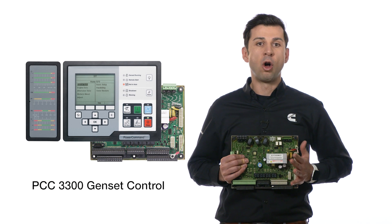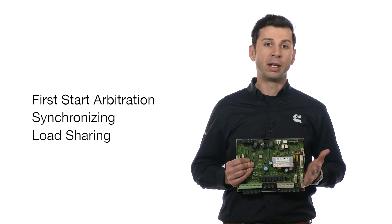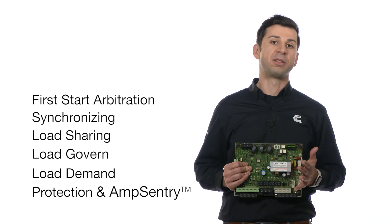It's responsible for all the paralleling functions, such as first-start arbitration, synchronizing, load sharing, load govern, load demand, and protection, which includes a UL-listed overcurrent function called Amp Sentry.